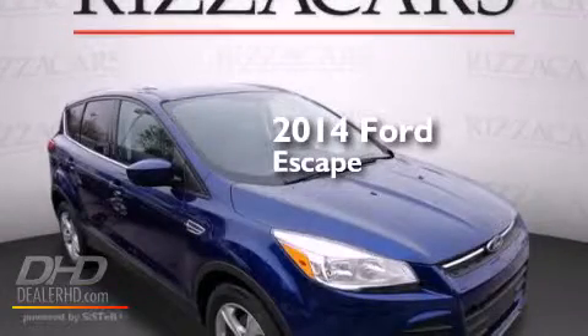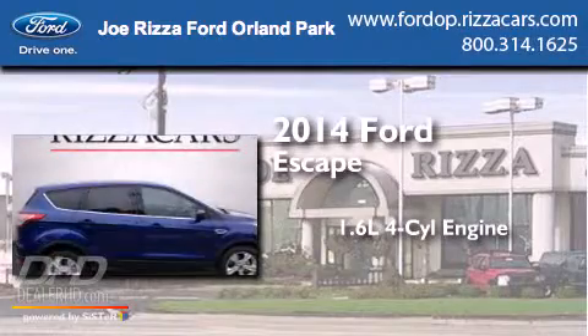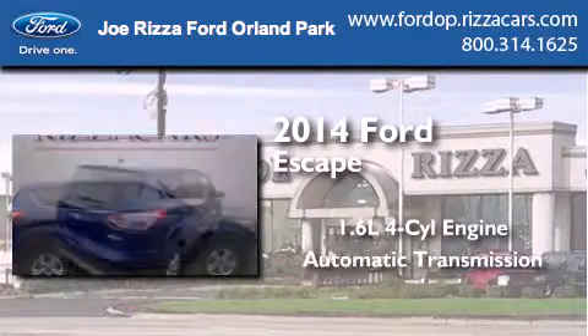This is a brand new 2014 Ford Escape. It features a 1.6 liter 4 cylinder engine and an automatic transmission.